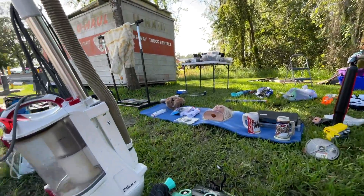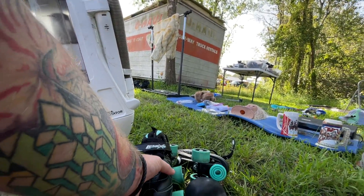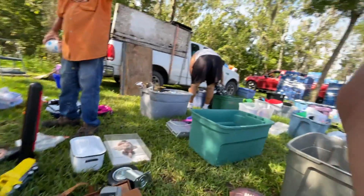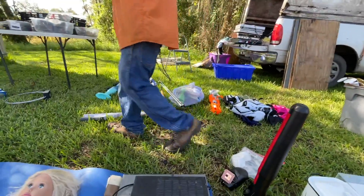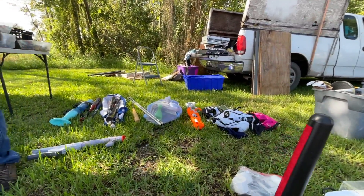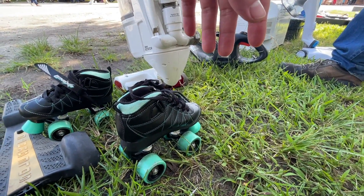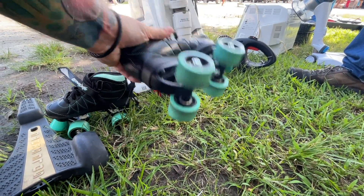Nice little roller skates — they're little ones. I watch these sometimes. All the time. Here we are. Put these up. You can get like $35 for them online. So that's like a $20 average, right?